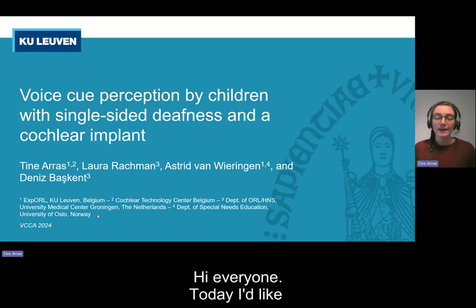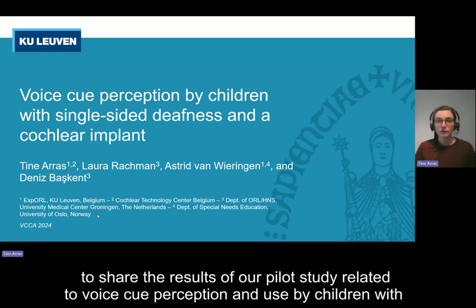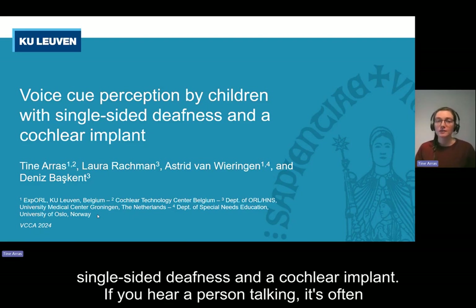Hi, everyone. Today, I'd like to share the results of our pilot study related to voice cue perception and use by children with single-sided deafness and a cochlear implant.